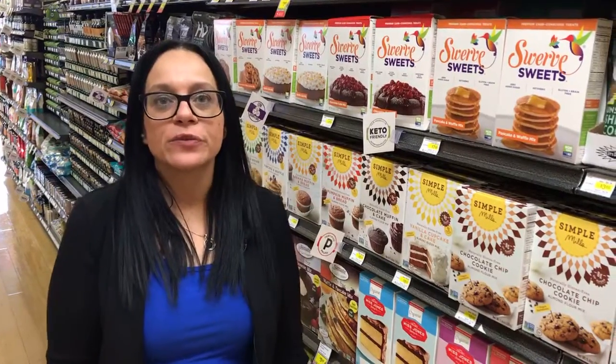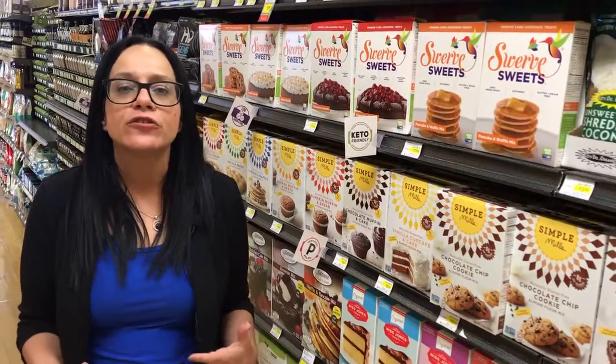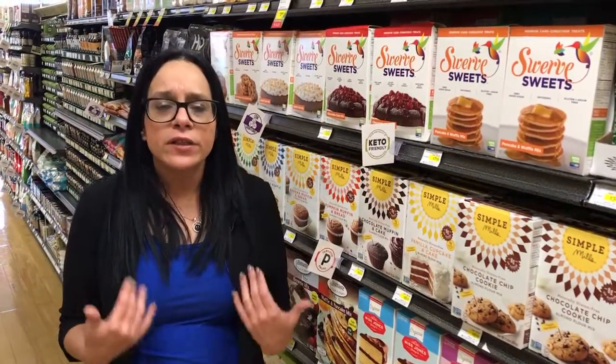Hi, this is Cheryl at Green Acres Market. Today I want to share with you that Green Acres Market is a great place to do your shopping if you are living the keto lifestyle.